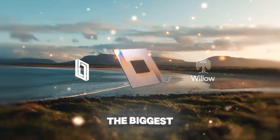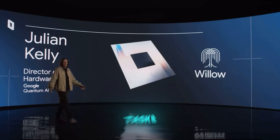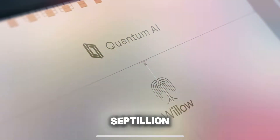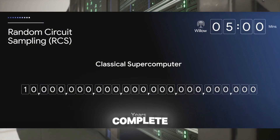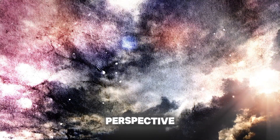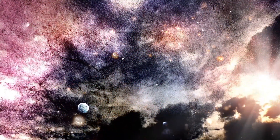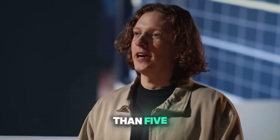Google's new chip Willow solved the biggest problem in quantum computing in the past three decades. Tasks that would take the world's fastest supercomputers 10 septillion years — that's 25 zeros — a number that vastly exceeds the age of the universe. Willow does them in less than five minutes.